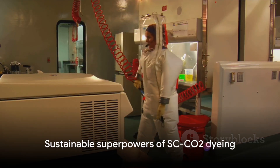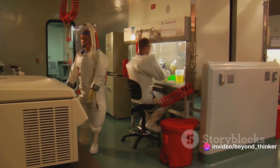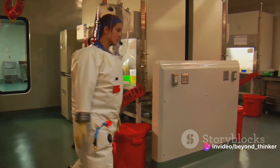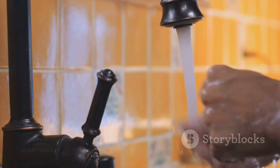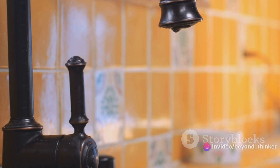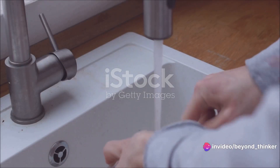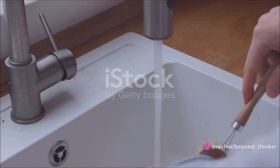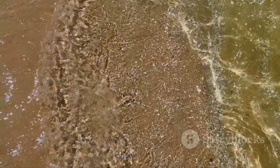The benefits of SCCO2 dyeing are numerous. This game-changing technology flips the script on traditional dyeing methods in four key ways. First, it's a water-saving superhero. Compared to conventional methods, SCCO2 dyeing can save up to 90% of water. That's right — 90%. It's like turning the tap off while brushing your teeth, but on an industrial scale.